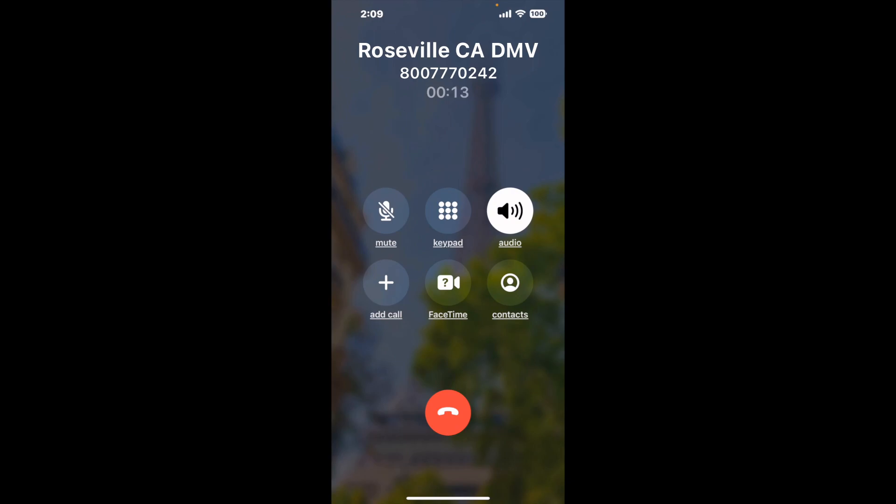And here is Claimyr sending me a callback from Roseville CA DMV with an actual agent on the line. It is a paid version, but it definitely works. You can see a lot of reviews of it with a quick Google search. Let me know in the comments how it worked for you.